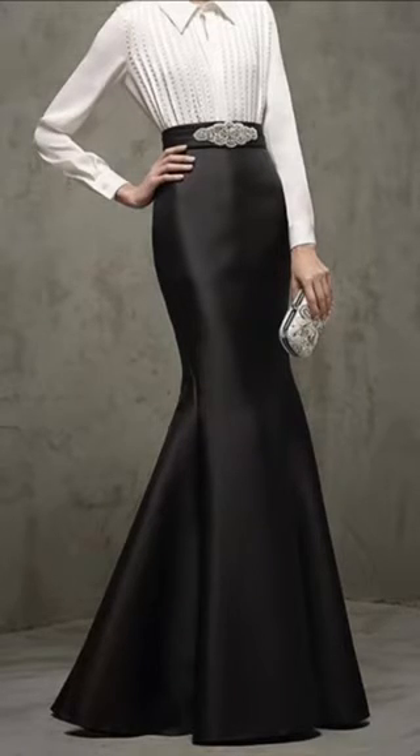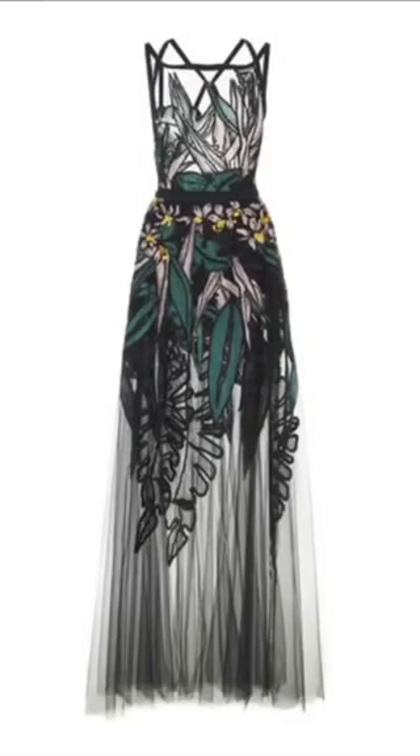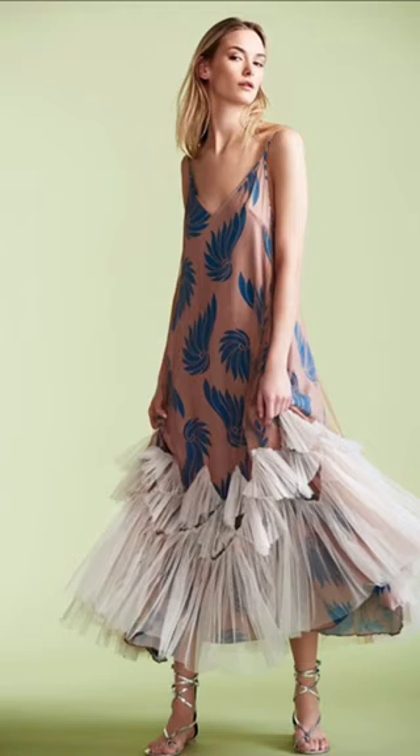Which we are trying to avoid. For bottoms, avoid anything that is low waist, whether it's jeans or trousers. Lastly, avoid any kind of heavy embellishment, embroidery, or patterns around your hip or on the lower part of your dress.